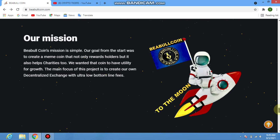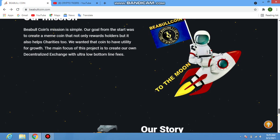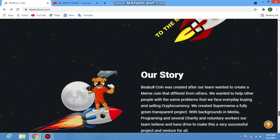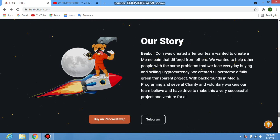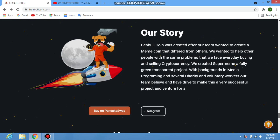The mission of BEable coin is simple: their goal from the start was to create a meme coin that not only rewards holders but also helps charities. The main focus of the project is to create their own decentralized exchange with ultra-low transaction fees.